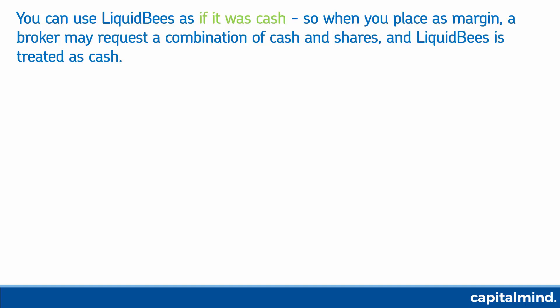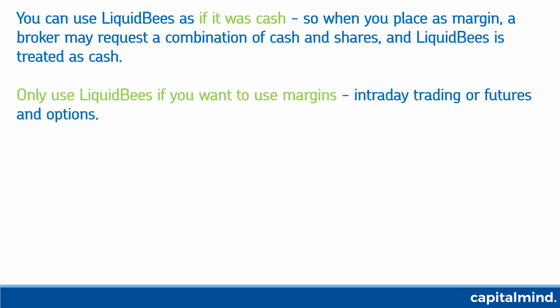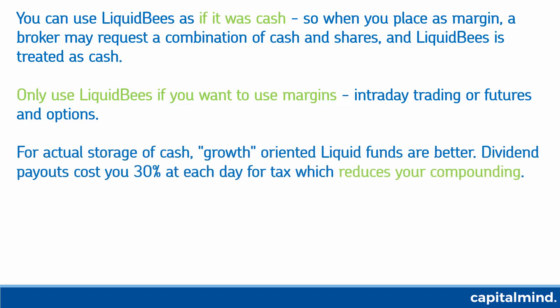So you can give 50% of your Reliance shares and 50% Liquid BeES shares. Only use Liquid BeES if you're using margins for intraday or futures and options.